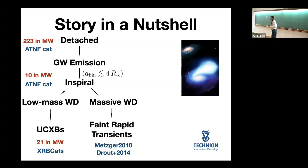Right now in our galaxy, we know approximately 10 systems that will get into contact within a Hubble time — not many, but enough to make good estimates on the rates of inspiral. Once the white dwarf and neutron star binaries come into contact, there are two possibilities. If the white dwarf was of low mass, the system will survive and become an ultracompact X-ray binary — approximately 21 are observed in the galaxy. If the white dwarf was massive, the binary merges and leads to some faint and rapid transient events similar to supernovae.